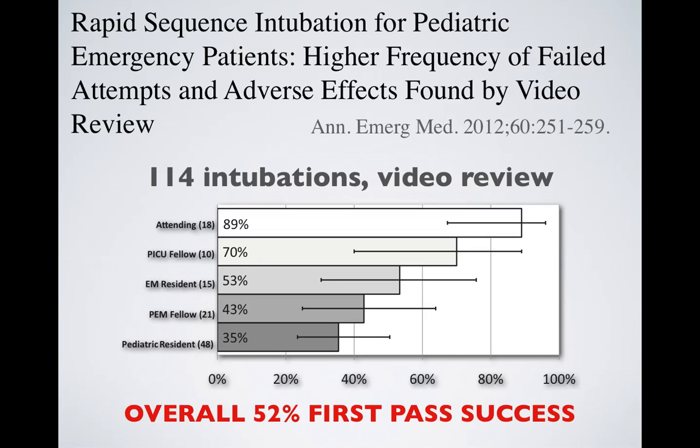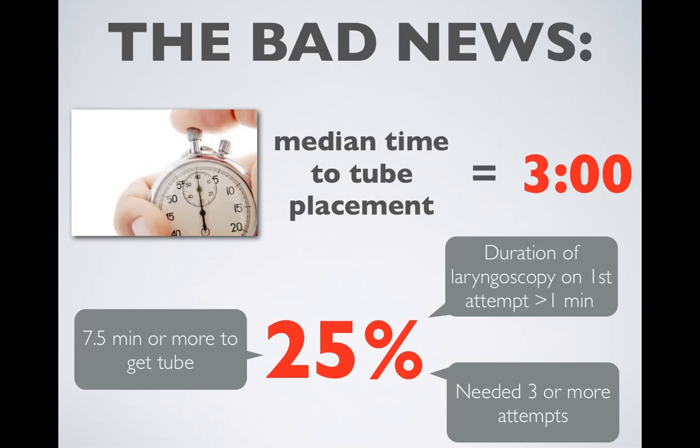This topic is important because kids are harder to intubate and pediatric intubations occur less frequently. This video review of 114 intubations at Cincinnati Children's Hospital shows an overall 52% first pass success rate — attendings and anesthesiologists at 90%, pediatric residents at 35%. The news gets worse from here on in.